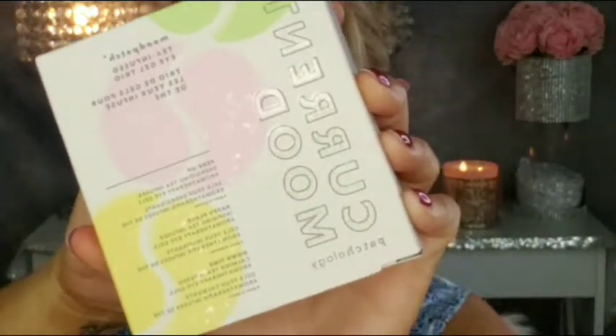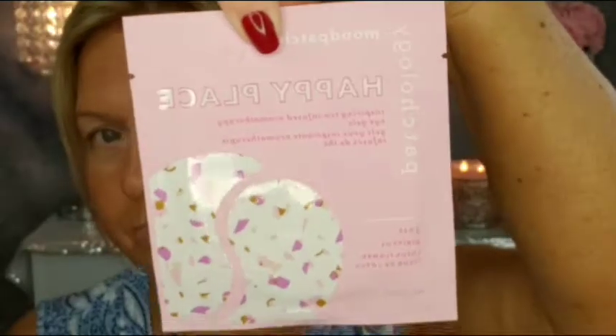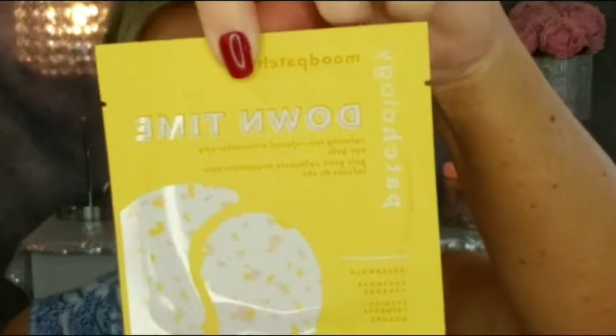Next we have Patchology — these are their tea-infused eye masks, their Current Mood masks, which I love. These particular ones I have not tried, though I have tried their regular ones. You have six masks in here, two of each: Perk Up, Happy Place, and Downtime. Super cute packaging — I can't wait to try those.